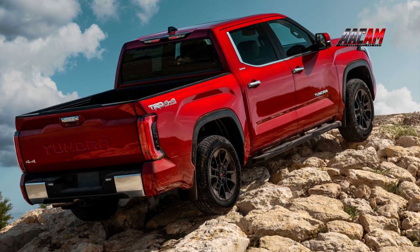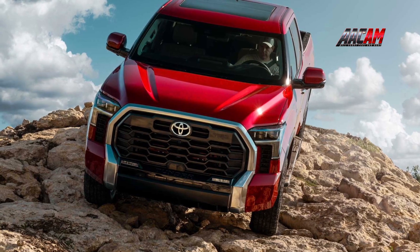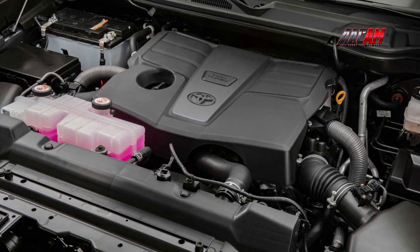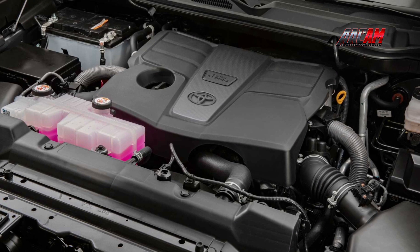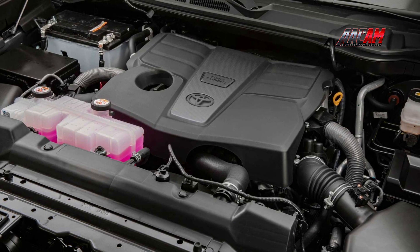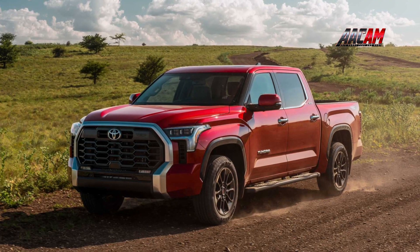With standard adaptive cruise control and active lane centering, the Tundra should be as comfortable on a long freeway drive as its predecessor, which boasted a smooth, quiet ride. The standard twin-turbocharged 3.5-liter V6 makes 389 horsepower and 649 newton-meters of torque, while the i-Force Max Hybrid engine produces 437 horsepower and 790 newton-meters of torque. Both get a 10-speed automatic transmission.